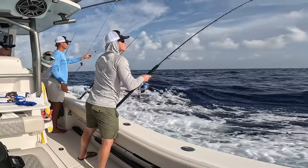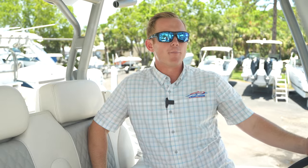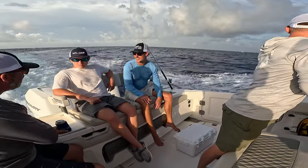We did some diving, snorkeling, fishing, hanging out at the sandbar. Just had an absolutely incredible time and the boat exceeded all expectations from the minute we left the dock to all the activities we did down there in the Keys as well.